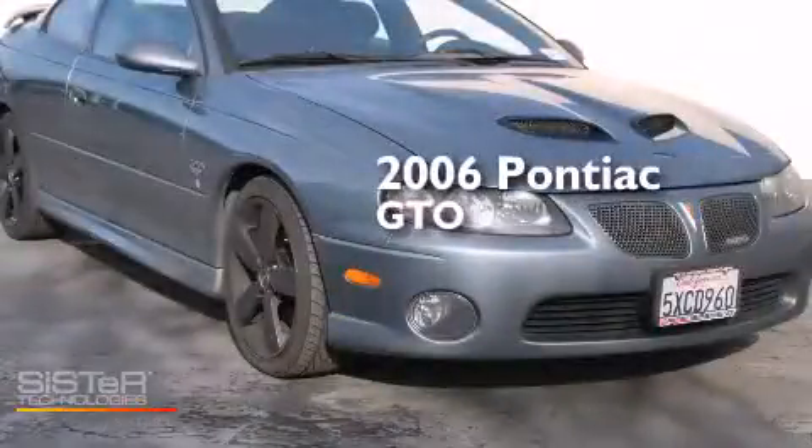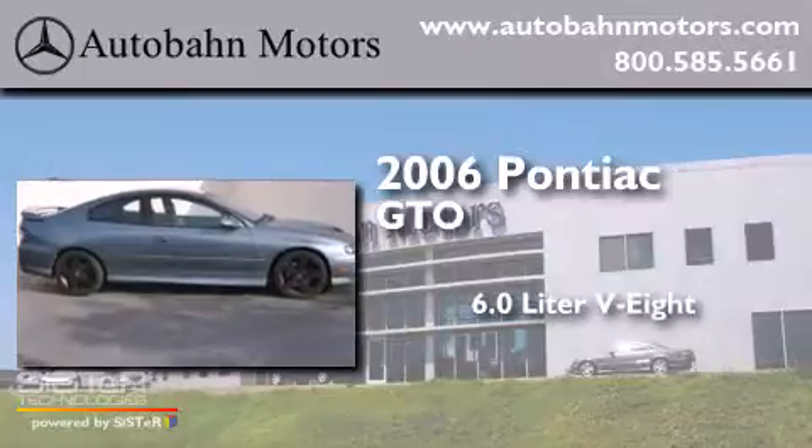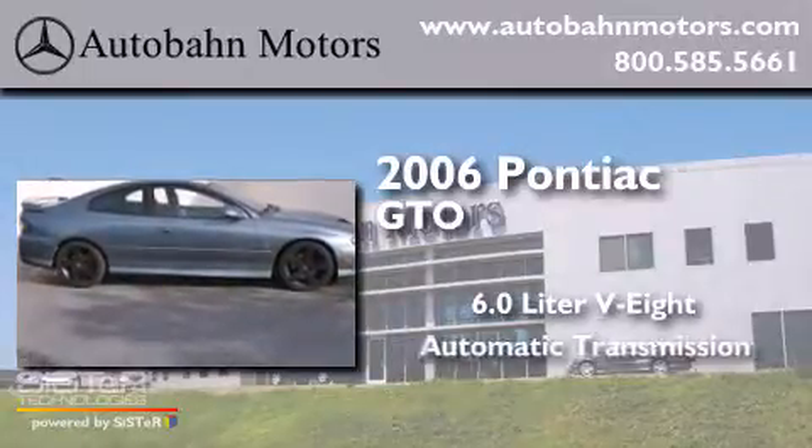This is a 2006 Pontiac GTO. It has a 6.0-liter eight-cylinder engine and an automatic transmission.